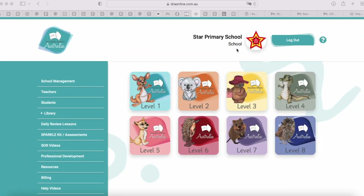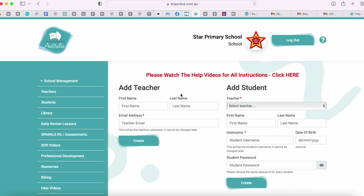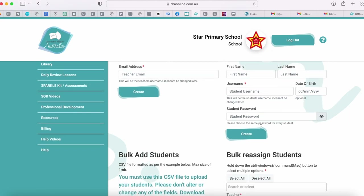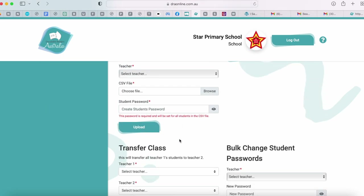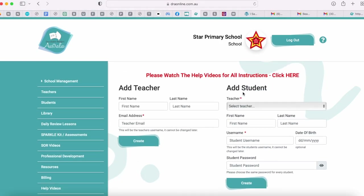Let's have a look at the school portal. This is the first portal a school will receive when they first subscribe. Over here is our school management page — this is where you'll do all of your setup: setting up teachers, adding students, and bulk adding students. Teachers can also do this on their teacher platform, but this is where all the action happens to set up and manage your school. There are lots of help videos to assist educators in setting up and maintaining their school.